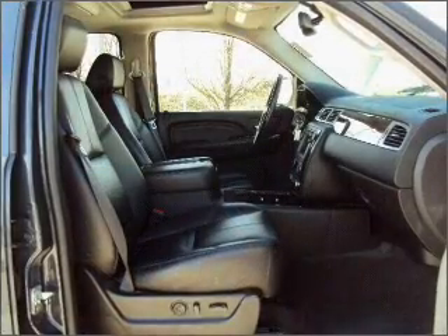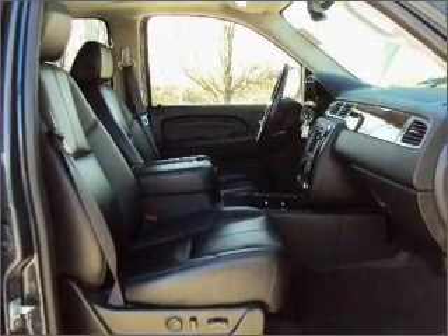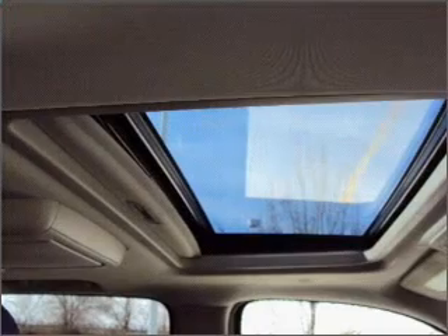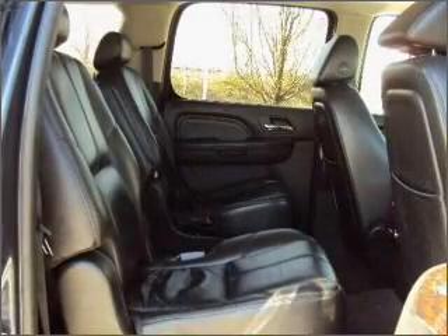Get advanced listening benefits from the premium sound system. You will appreciate the safety feature of anti-lock brakes. Heated seats come for you on cold winter days. Enjoy the comfort of dual temperature controls.